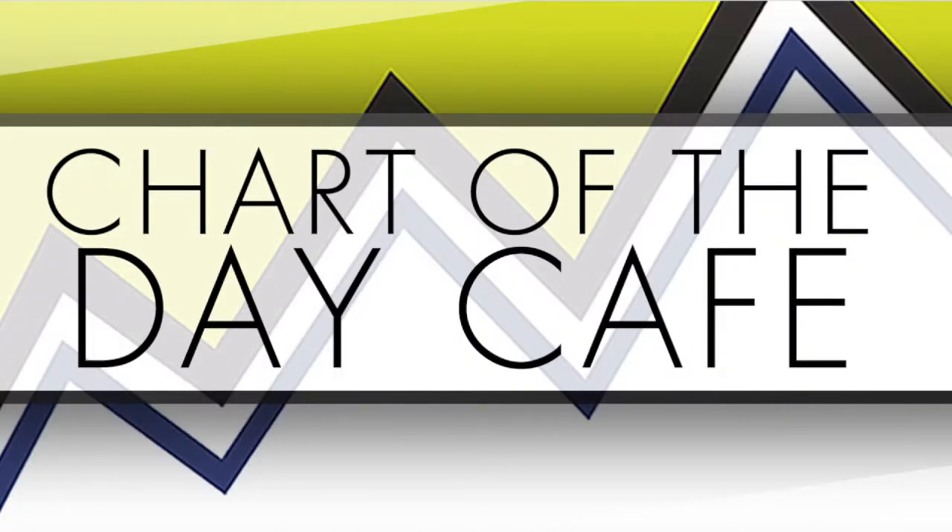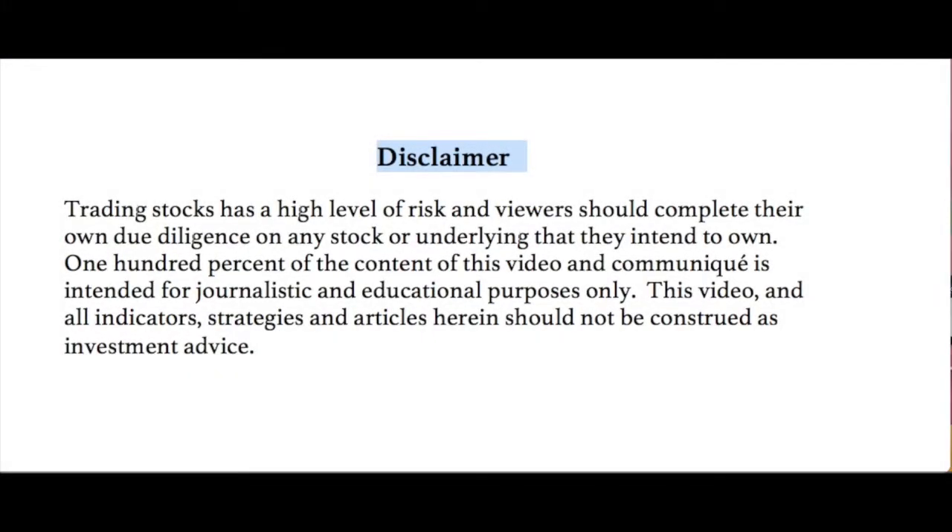Hello and welcome to Chart of the Day Cafe for Tuesday, January 16, 2018. Trading stocks is a high level of risk and viewers should complete their own due diligence on any stock or underlying that they intend to own. 100% of the content of this video and communique is intended for journalistic and educational purposes only. This video and all indicators, strategies, and articles herein should not be construed as investment advice — not making any recommendations, always for your further homework.